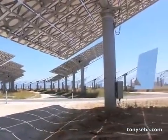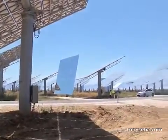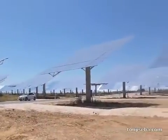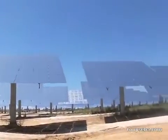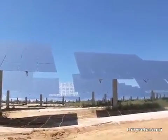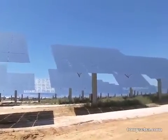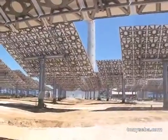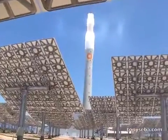Each one of these heliostats is about 110 square meters or 1,200 square feet. What you see is mirrors — this is not PV, not photovoltaic. These are mirrors, not unlike what you have in your house, just a little higher quality. And all of these point up there on top of the power tower.